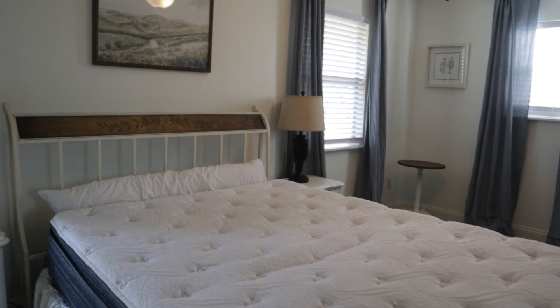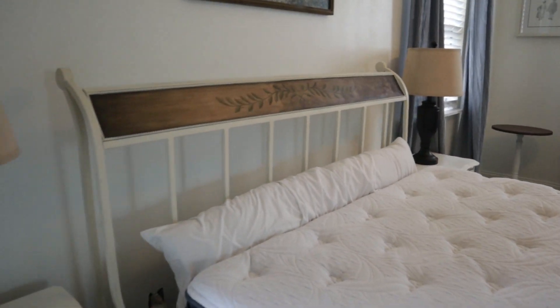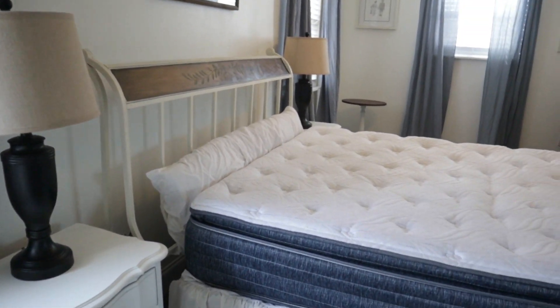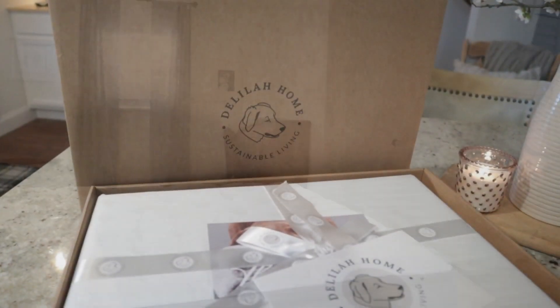As spring and then summer come along, I want to be able to use my budget to buy seasonal specific items that will enhance everything in here, and I really didn't want to pour a bunch of money into this particular makeover for that reason.